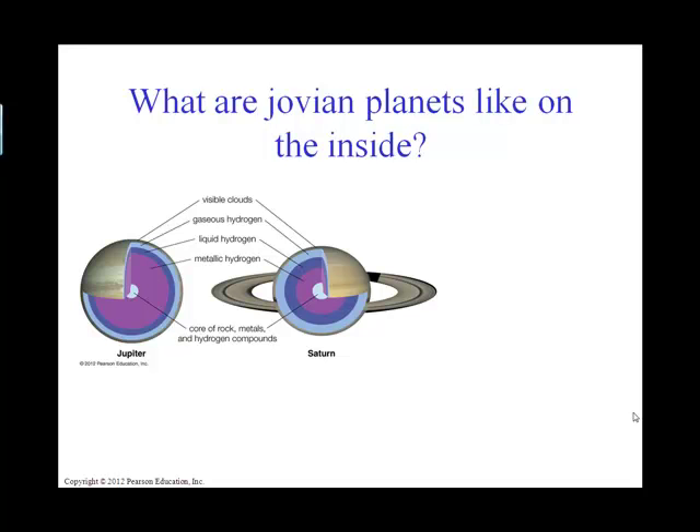One of the things about increasing the pressure of a gas is you can actually make that gas liquefy. So that's why we have an outer layer of gaseous hydrogen, followed by liquid hydrogen because of the increased pressure. And then we have something called metallic hydrogen, where hydrogen is taking on some properties similar to what metals do. And then on the inside we have that rocky core, which is solid metals, rock, and solid hydrogen-containing compounds.